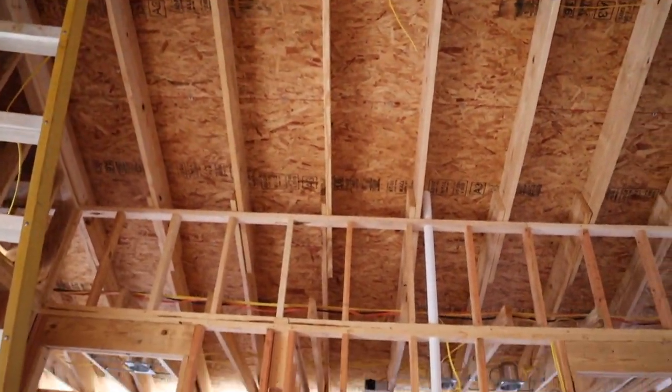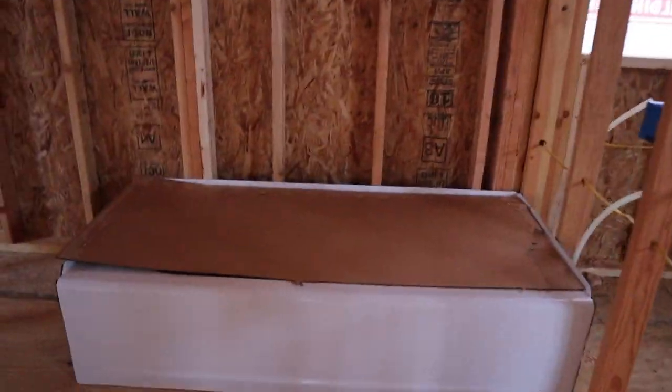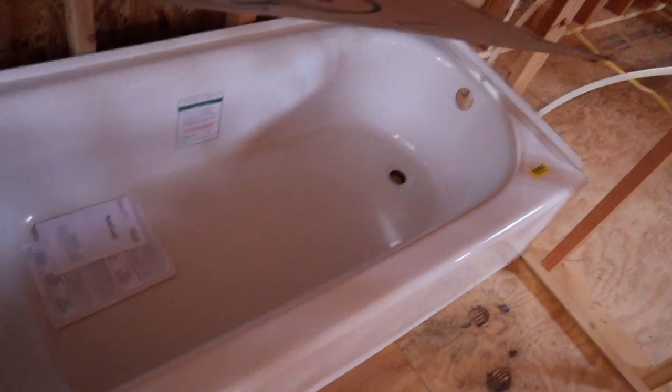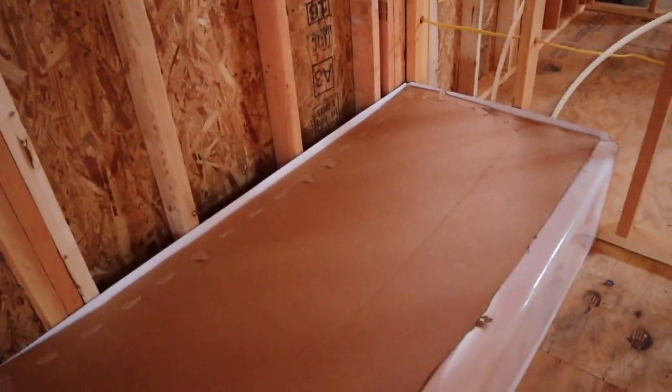We have a tub! Go look at it. That's Eva's tub! Eva, that's your bathtub — and it's going to have a shower too. We got a tub! They haven't done any of the finishing work yet, but the tub is in.